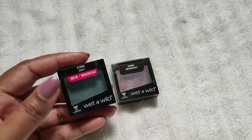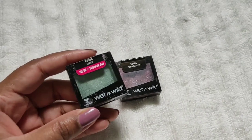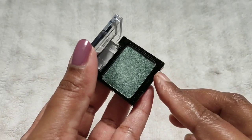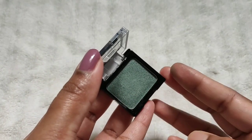These eyeshadows are very silky, highly pigmented, and long-lasting, and they are easily blended. This is the shade Enwe and it's a beautiful moss green color. The shimmers are very fine and it gives a natural shine.